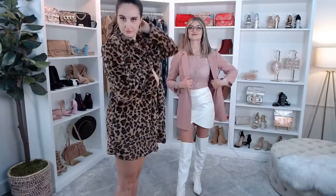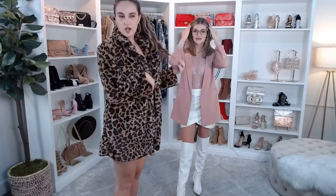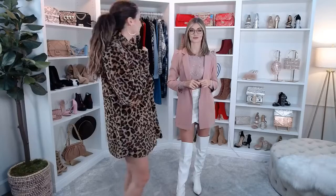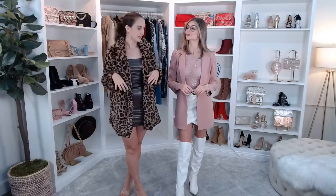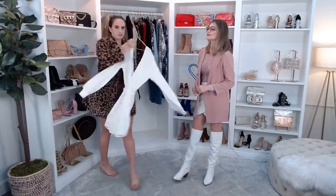Vanessa Menendez is asking about Thanksgiving outfits — any cute tops? We have a ton of cute stuff, like some shackets. Vanessa, are you doing a fancy Thanksgiving or more of a laid-back family or friend thing? If it was more of an elevated Thanksgiving, I thought you'd wear something like Gabby's wearing, or honestly I would wear this with maybe a little sweater dress.